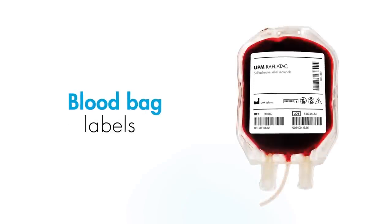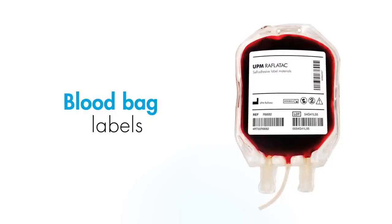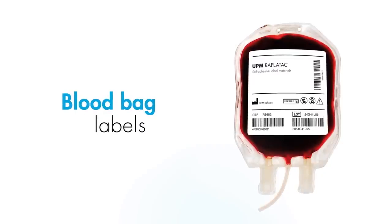Our products for blood bag labeling fulfill all regulatory requirements and withstand the extreme conditions associated with blood storage and processing.